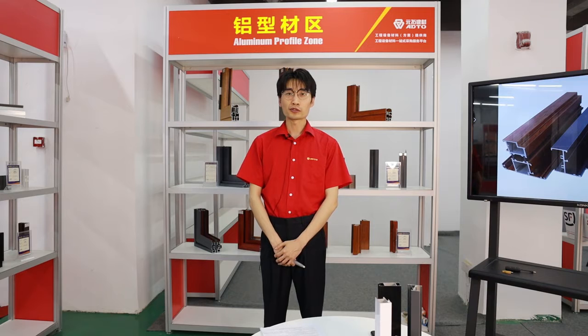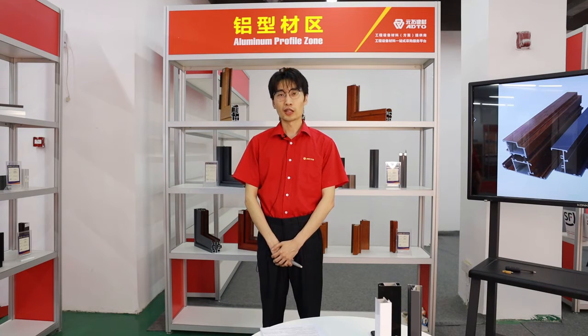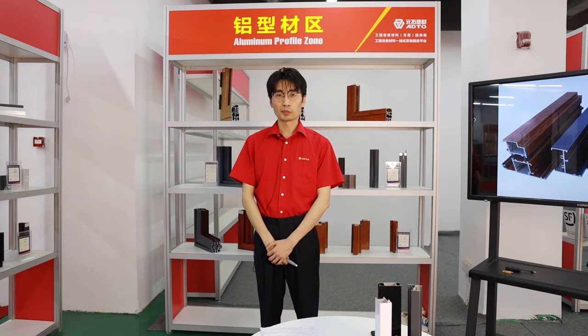We, ADTO Group, are a one-stop supplier of building materials covering scaffolding, aluminum profile, aluminum formwork, plywood, glass, etc. For the aluminum profile business,